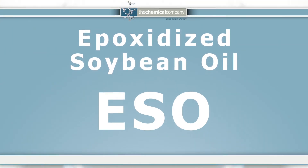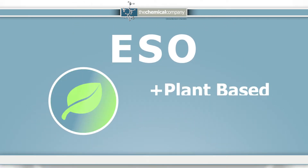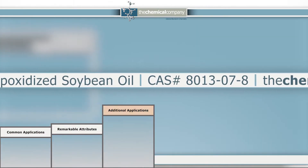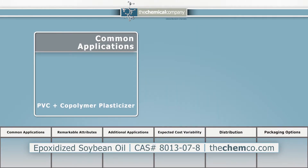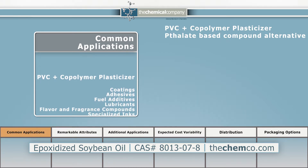Epoxidized soybean oil, also known as ESO, is a biodegradable plant-based liquid plasticizer with a multitude of applications. Our ESO is widely used as a PVC and copolymer plasticizer, often used as an alternative to phthalate-based compounds.